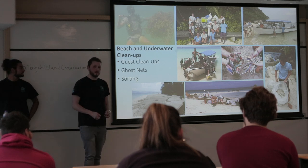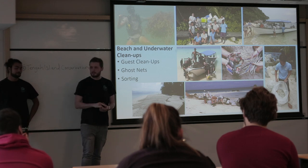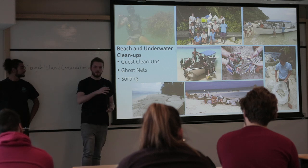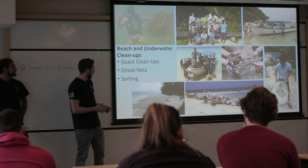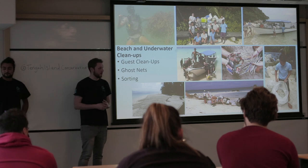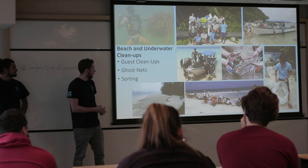On top of that, you'll also be doing underwater cleanups. The main focus is clearing ghost nets, which have a very detrimental impact on coral reefs — they become entangled, stop light penetration, and trap fish. That huge net there took a team of divers almost two hours to clear. It was hard work, but worth it.